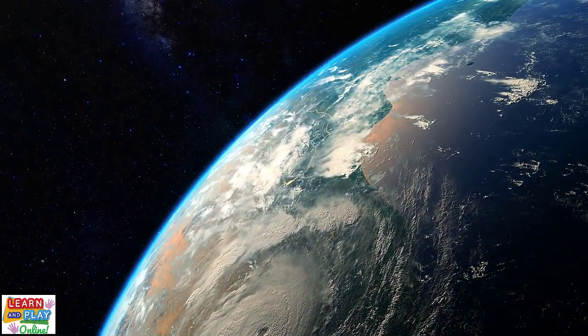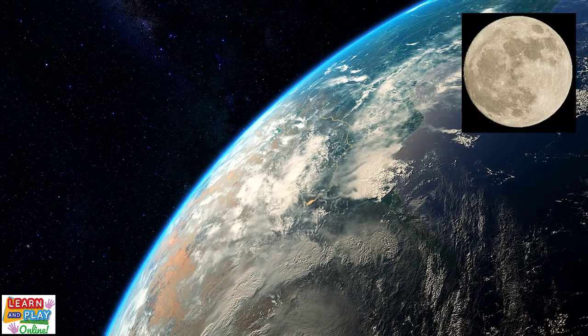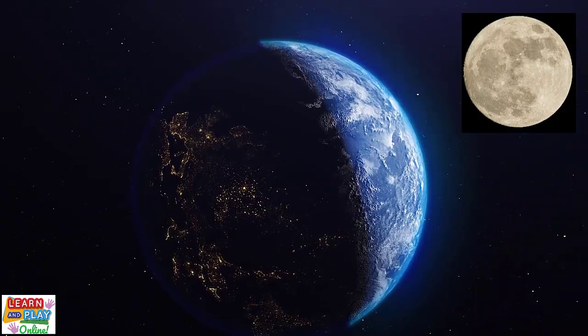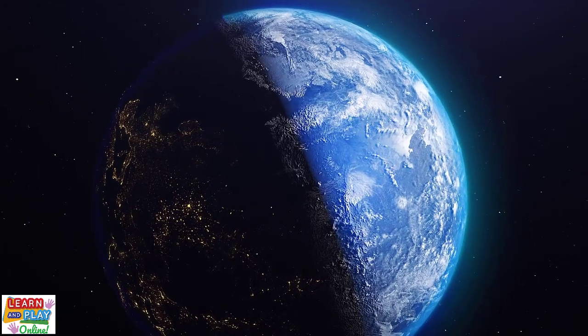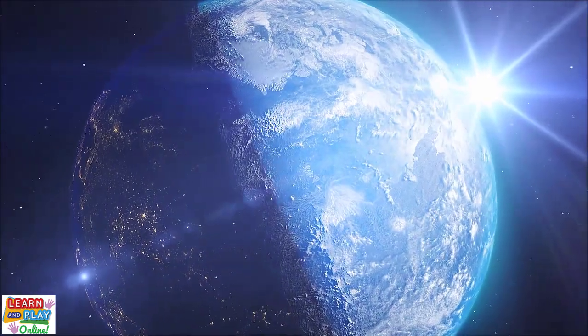mountains, volcanoes, and much, much more. Earth only has one moon, and it takes 24 hours to make one full rotation. It takes Earth 365 days to make a full orbit around the sun.